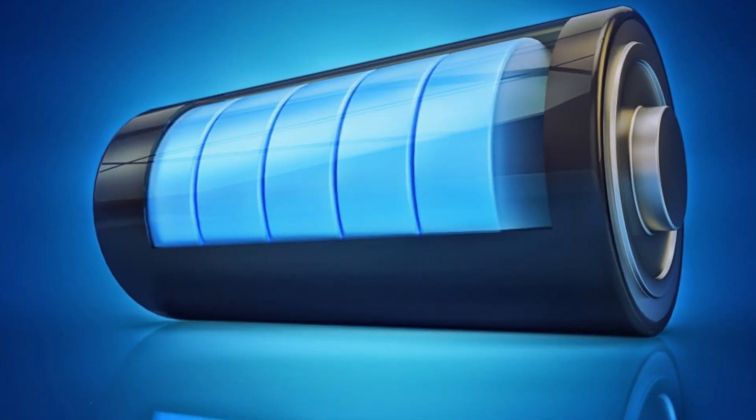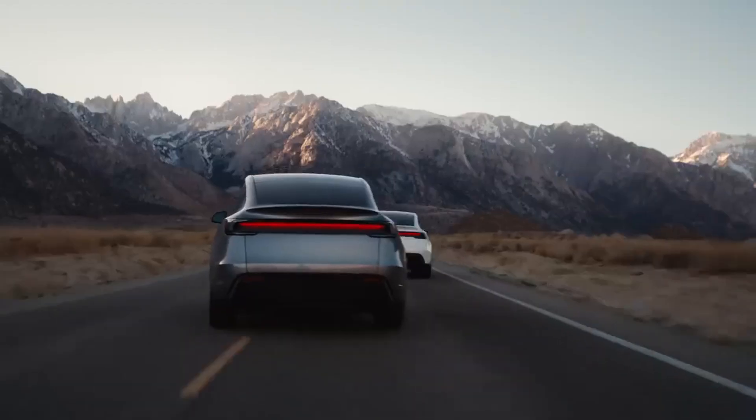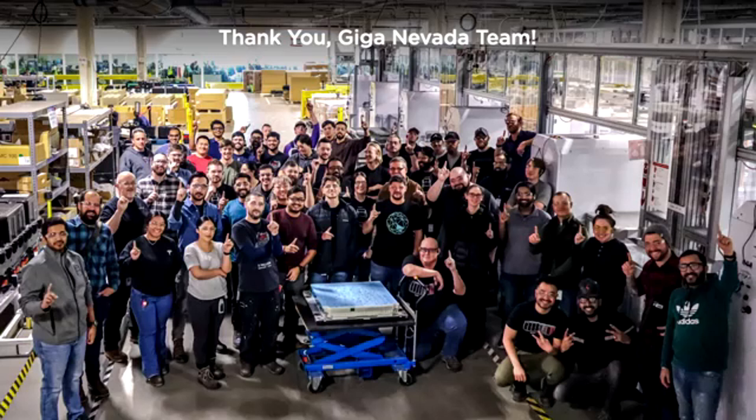The model is very reminiscent of the semiconductor industry's fab lines, and not by chance. Tesla wants battery manufacturing to reach the same level of precision and scalability that has made processors dominate the digital world.